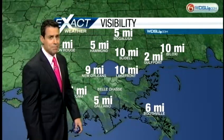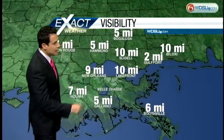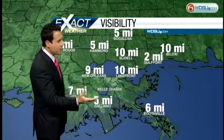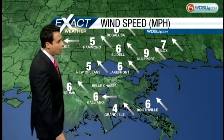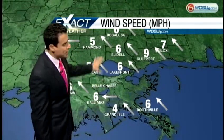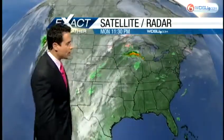Visibility is not that bad. One problem spot: Gulfport down to two miles and Galliano down to five miles, so we're not going to have to deal with much fog this morning. Your winds are all out of the southeast, averaging about five to ten miles per hour. Winds are going to be ramping up this afternoon to about 15 to 20 miles per hour, so be aware it is going to be a windy kind of day.